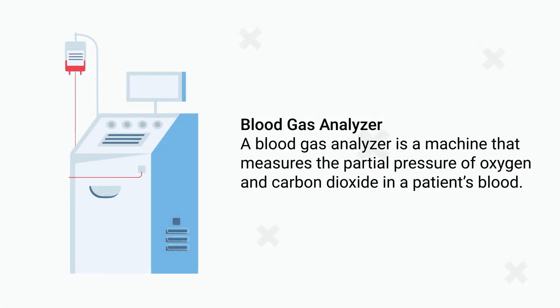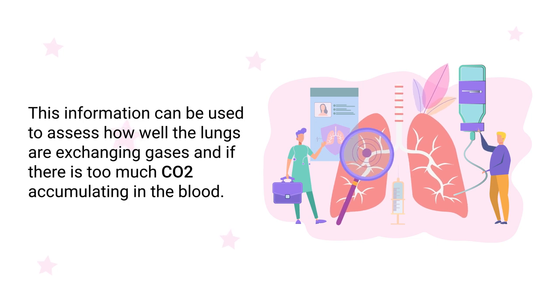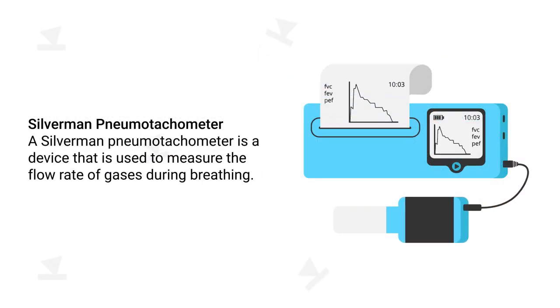A blood gas analyzer is a machine that measures the partial pressure of oxygen and carbon dioxide in a patient's blood. This information can be used to assess how well the lungs are exchanging gases and if there is too much CO2 accumulated in the blood.